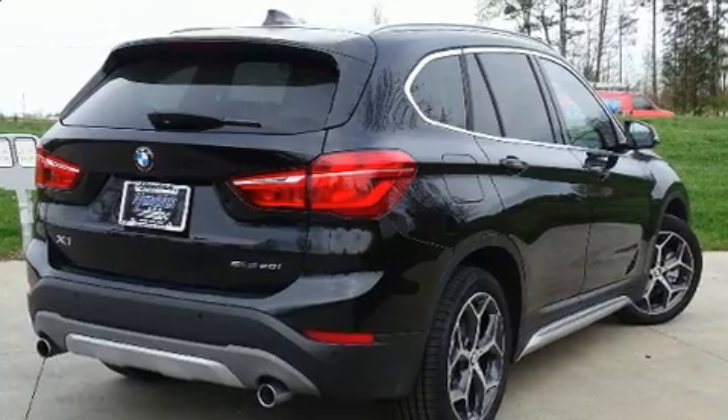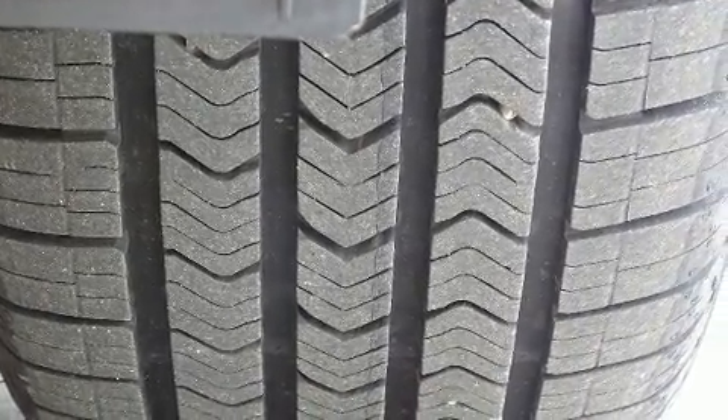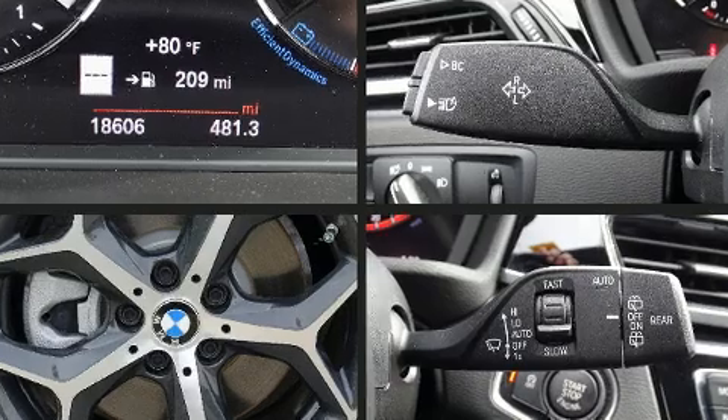Well-tuned suspension and stability control deliver a spirited yet composed ride and drive. The engine breathes better thanks to a turbocharger, improving both performance and economy. BMW prioritized handling and performance with features such as an automatic dimming rearview mirror, a power rear cargo door, a roof rack, and one-touch window functionality.